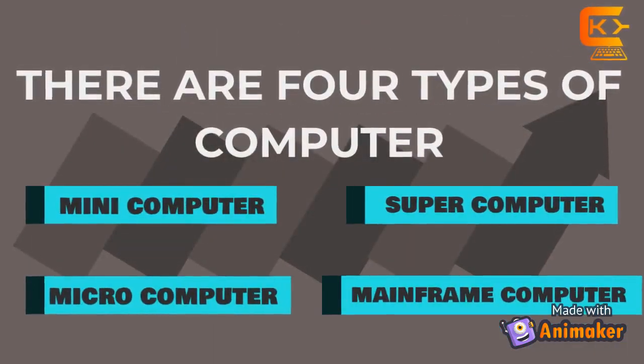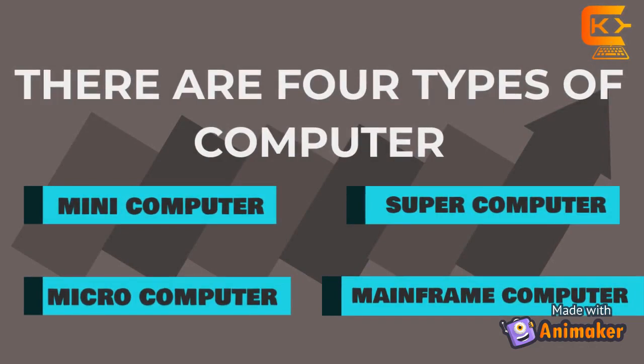There are four types of computer: Mini-Computer, Super-Computer, Micro-Computer, and Main-Frame Computer.